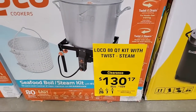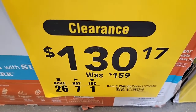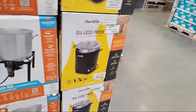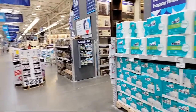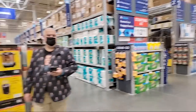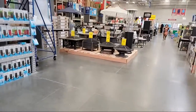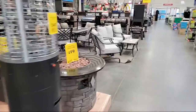Here we've got turkey fryers — actually this is the seafood boil setup. With summer going away you're not going to be doing your New England clam bakes, so they're already starting the clearance on this. I don't see a dedicated clearance section in this store — maybe they just do all their clearances at the spot where the tool is kept.